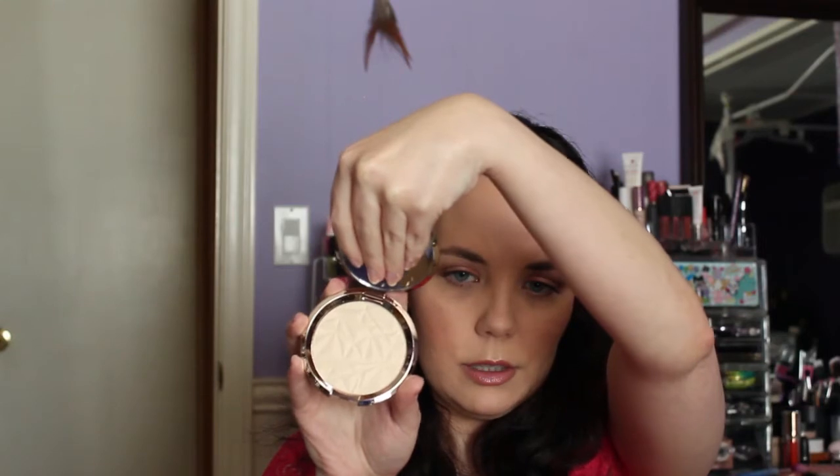I went ahead and got the new Becca Highlight in Vanilla Quartz. Beautiful packaging. I love Becca products. It's beautiful. I don't know if this will be too icy gold on me, but we'll find out. I love the packaging — it's so pretty.